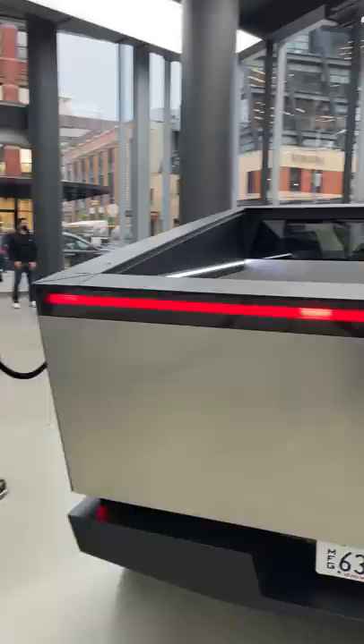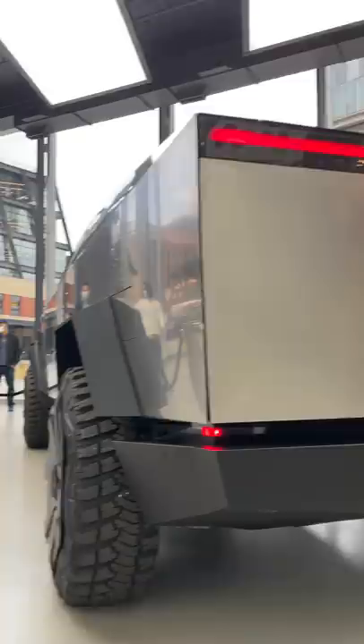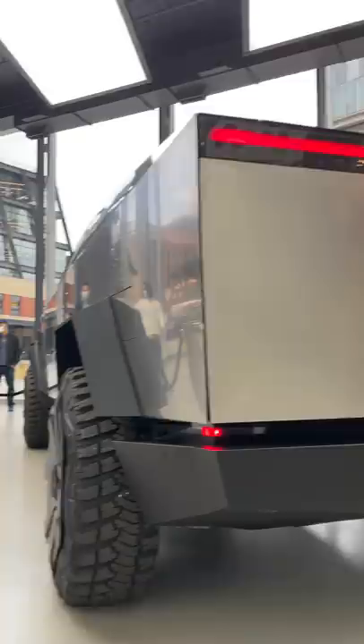This is an absolute monster vehicle. It looks just as crazy as you'd think in person. This is my first time seeing it. Here's the back — it's actually got buttons on both sides to control the lift gate, and I'll keep walking around so you can see the other side.